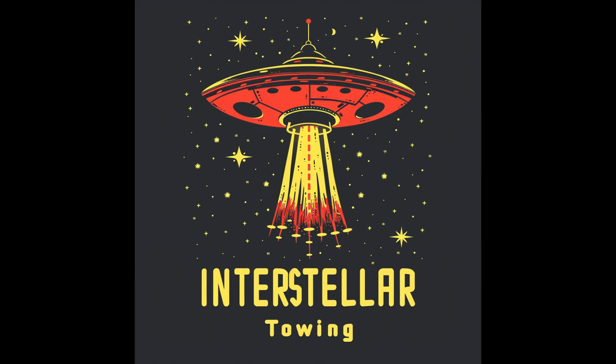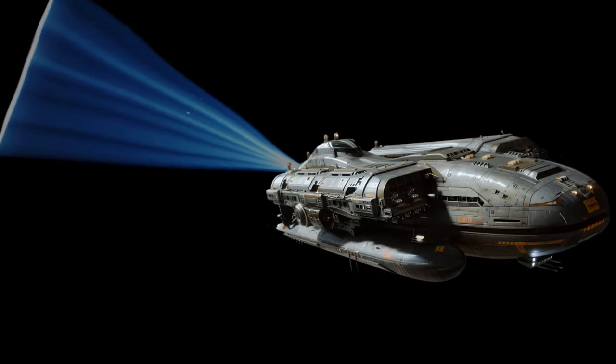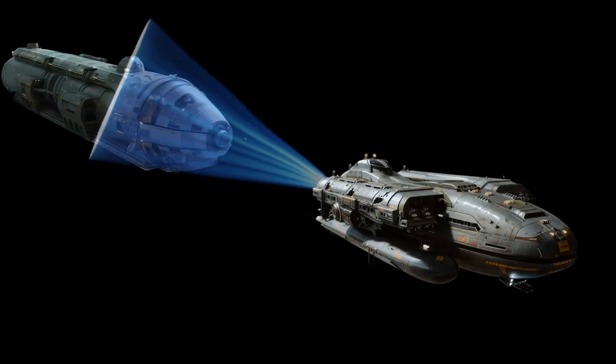This alien starship, operated by Interstellar Towing, is equipped with a powerful tractor beam that can latch onto and tow disabled spaceships many times its own size.